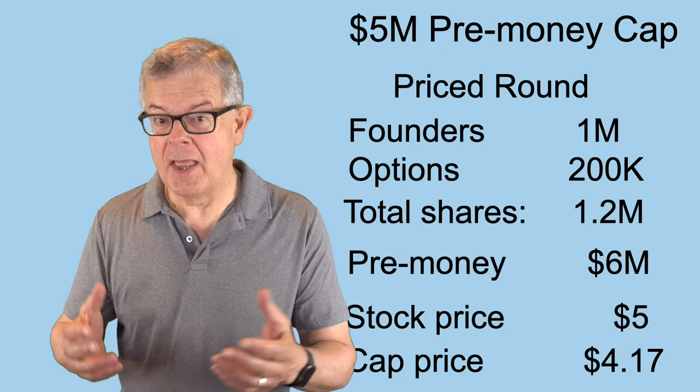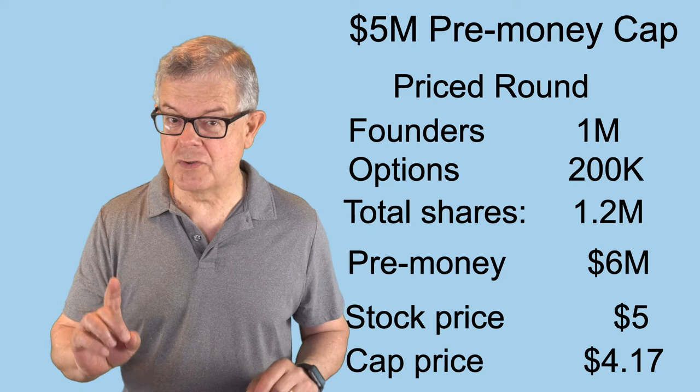So again, you never know for sure which way is going to be the lower price until you actually run the numbers.